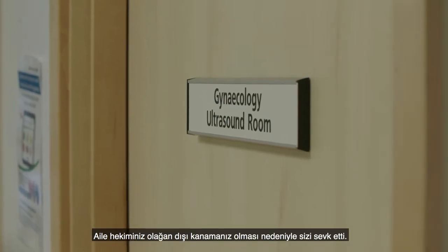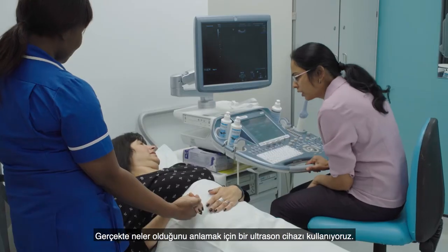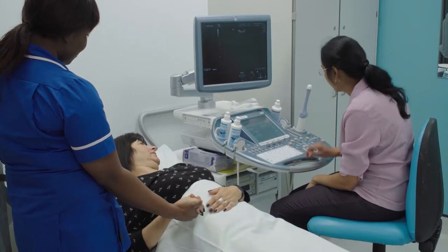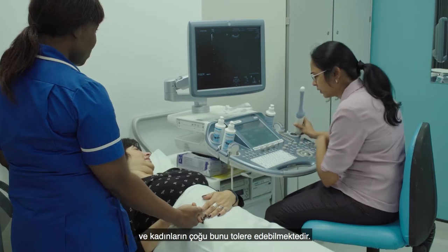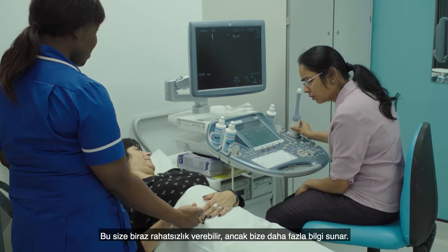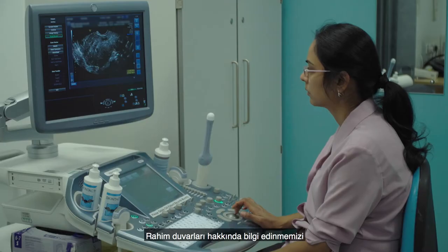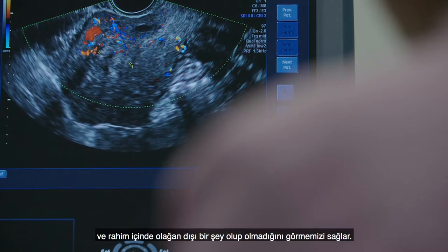Your GP has referred you because you had some abnormal bleeding. We use an ultrasound to find out what's happening. The recommended way is an internal scan, where a probe goes through the vagina, and most women can tolerate it. It could be slightly uncomfortable, but it gives us more information and helps us know about the lining of the womb and whether there is any abnormality within it.